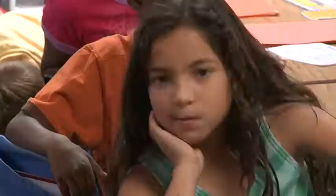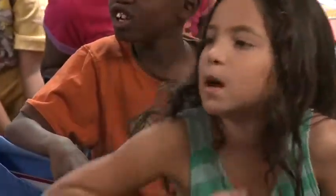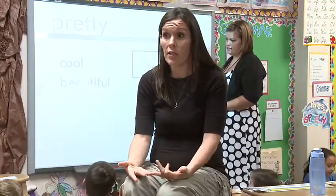Kahn says this technology helps her teach her kids regardless of their learning style. It kind of helps motivate the kids more. It helps with different strategies for teaching because everybody learns differently.